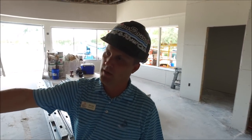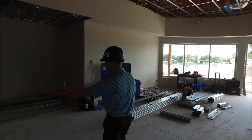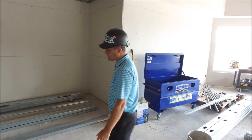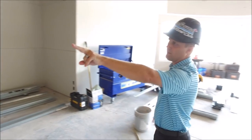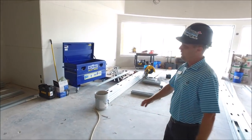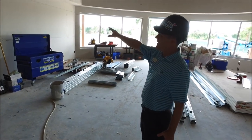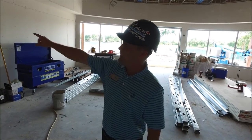Over here we have the reception desk — about a 10-foot pro shop desk. Two TVs are located on the end, all our merchandise will be in the center, and then we have a flat wall on each side. A lot of great things over here.